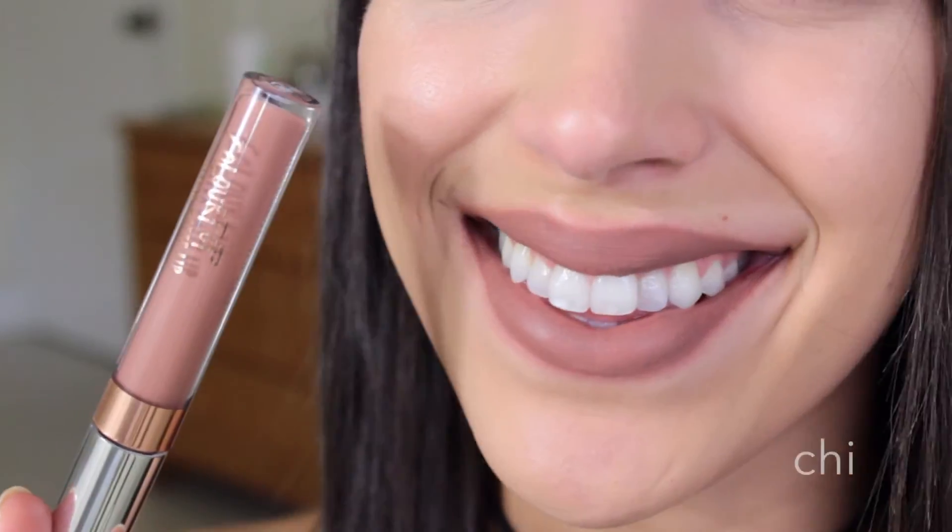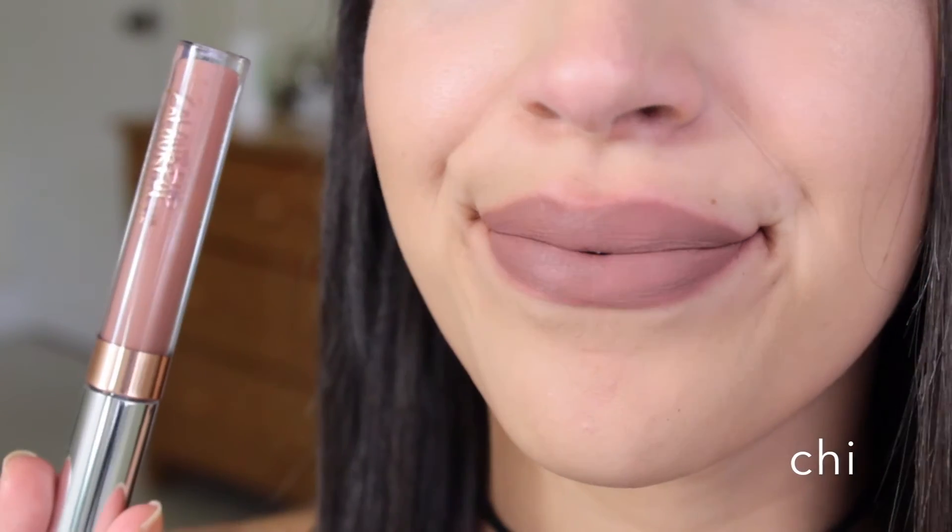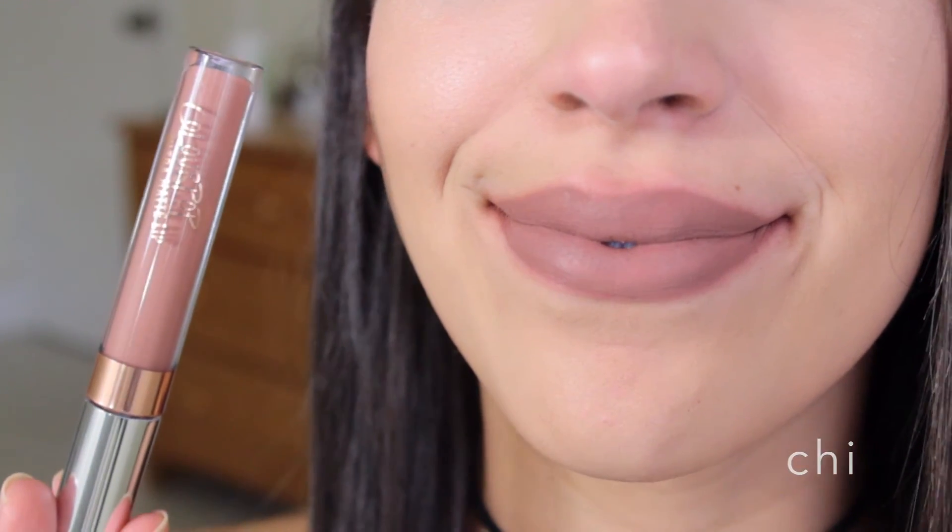Next up is the last nude that I got, which is called Chi, and it looks amazing — it looks like such a pretty color. I can't wait to put this on my own lips and see what it looks like. I love brown type of colors, and now that we're getting into fall it's just going to be perfect.